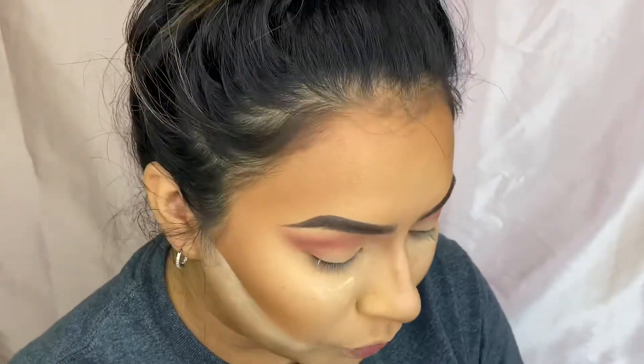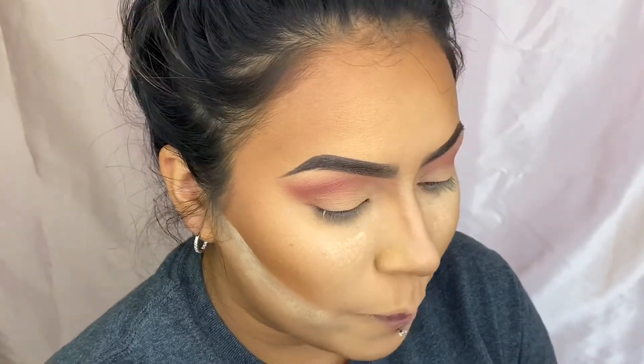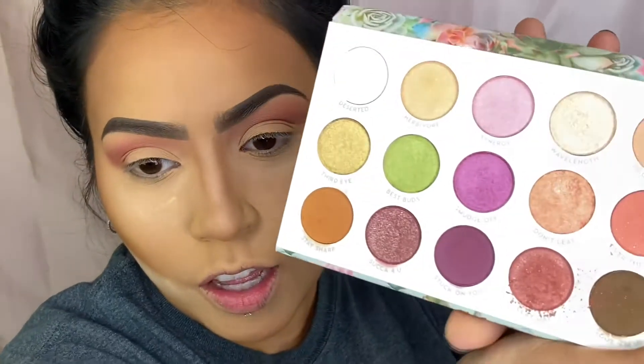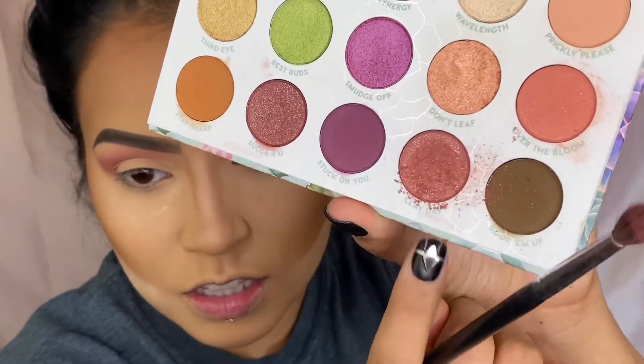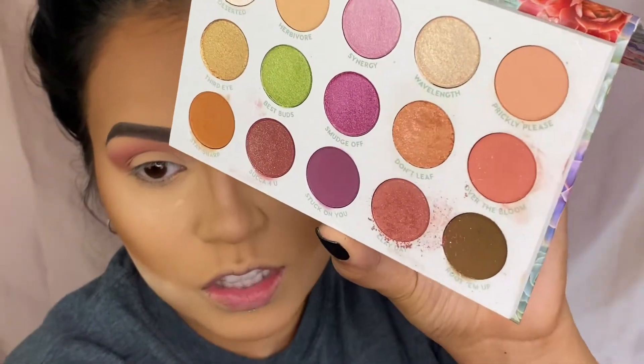I want to point out — I'm sure a lot of people have tried ColourPop, but this is my first palette I've ever purchased from them. That other palette I used in my more natural makeup look was my daughter's. I want to note that there is fallout, as you can see in this shade right here. I've already dusted away these two shades but yeah, there's quite a bit of fallout if that bothers you.